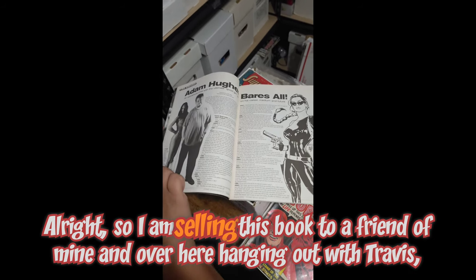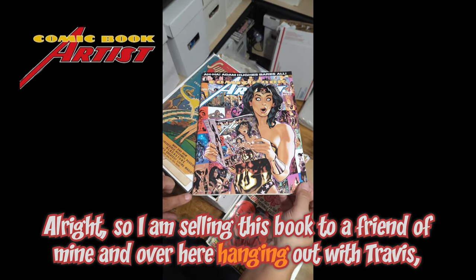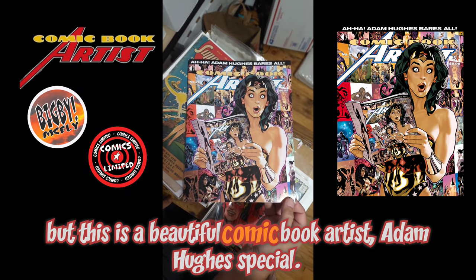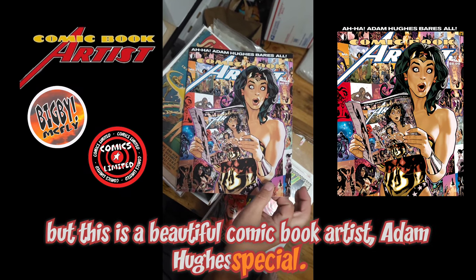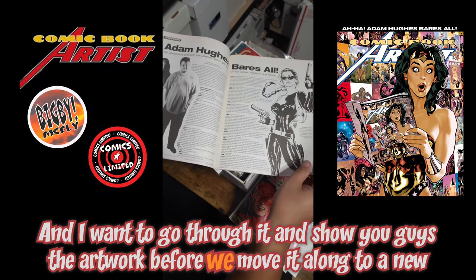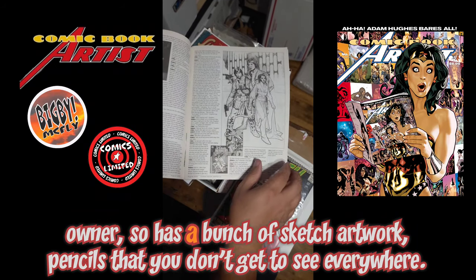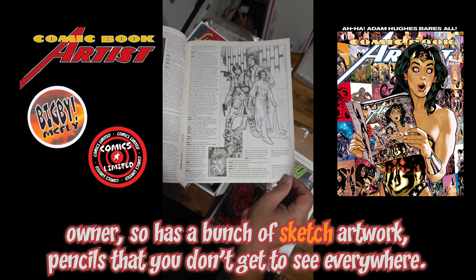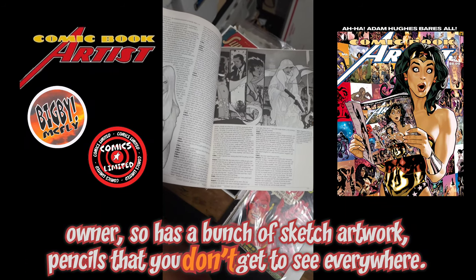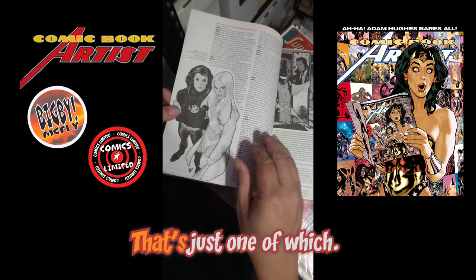I'm selling this book to a friend of mine — I'm over here hanging out with Travis. This is a beautiful comic book artist Adam Hughes special, and I want to go through it and show you guys the artwork before we move it along to a new owner. It has a bunch of sketch artwork, pencils, that you don't get to see everywhere.